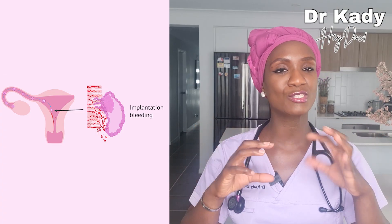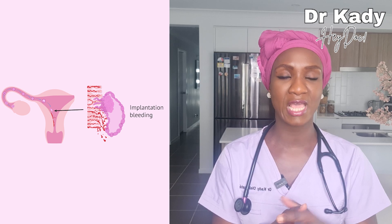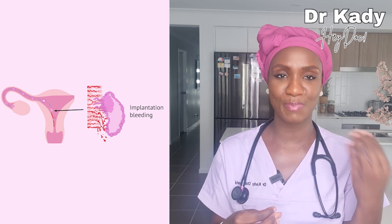Once the blastocyst reaches the endometrium, it will start to implant itself into its structure. When the blastocyst implants into the uterine cavity, it causes a disruption in the engorged blood vessels found within the endometrium. This causes minor bleeding experienced as spotting, leaving women perplexed as to whether this is an early sign of pregnancy or the beginning of just another period. You might be thinking — I've fallen pregnant before and never experienced any spotting.